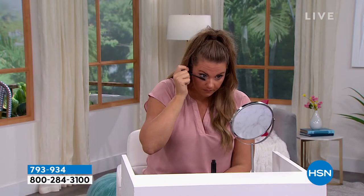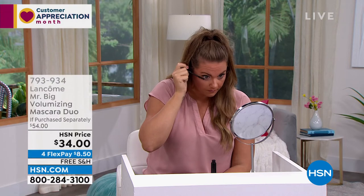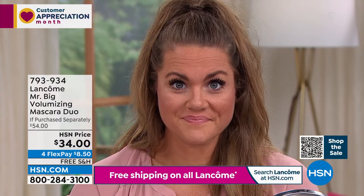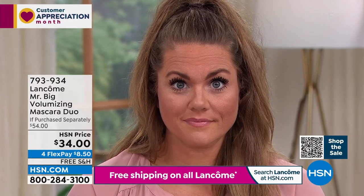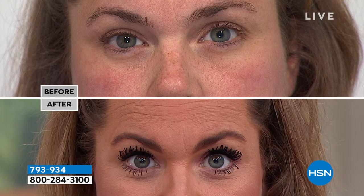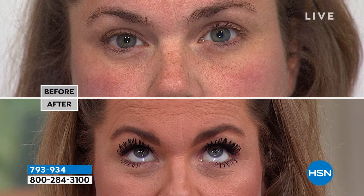Monsieur Big is all about 12 times bigger, thicker, fuller lashes — 24-hour super long wear. Look at Emily's eyes. Look at these lashes. We already have the number one volumizing mascara sold worldwide, and this is even bigger than that volumizing mascara. This gives you over-the-top volume. If you are looking for natural lashes, don't buy this mascara — this is not for you. Monsieur Big is all about huge, fat, thick, built-up lashes that don't clump, don't flake, and keep lashes separated without weighing them down.